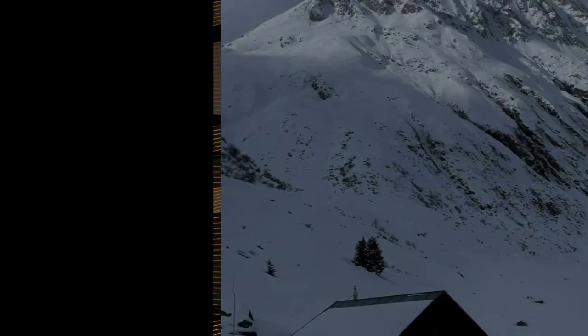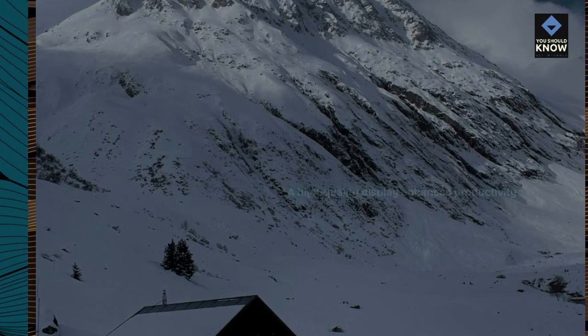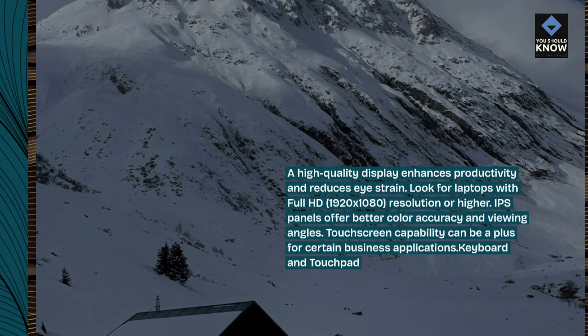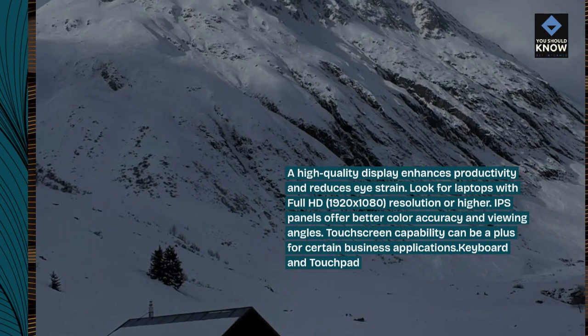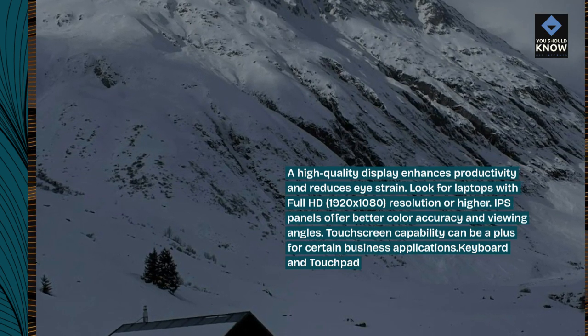Display quality: a high-quality display enhances productivity and reduces eye strain. Look for laptops with full HD 1920x1080 resolution or higher. IPS panels offer better color accuracy and viewing angles. Touch screen capability can be a plus for certain business applications.